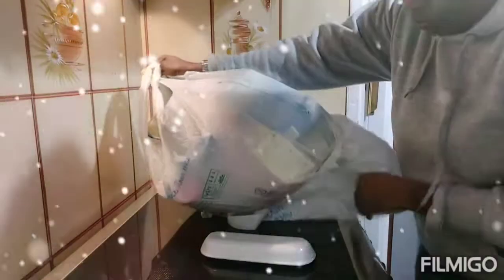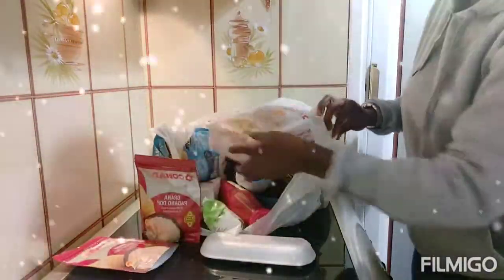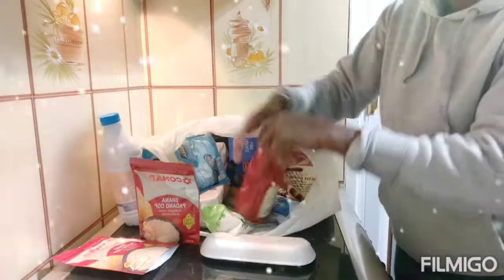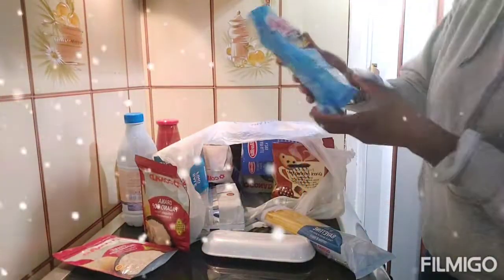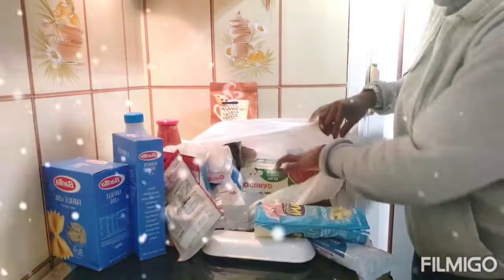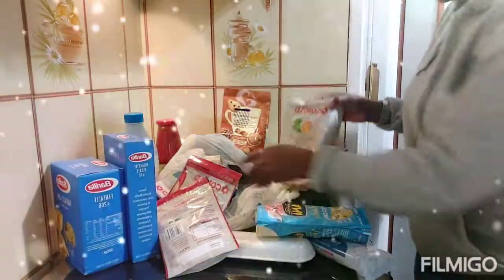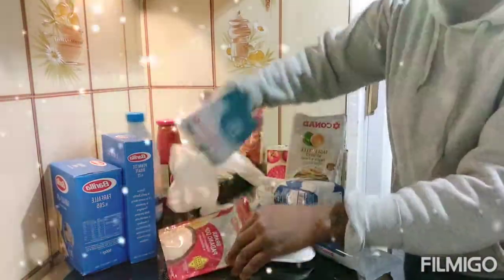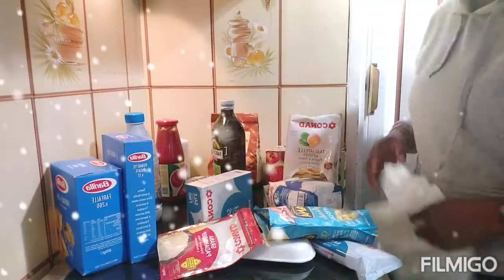So this is formaggio, which is cheese. This is pasta, this is milk, tomato, mozzarella, pasta, tagliatelle di nonna, flour, salt, and granulatore extra virgin olive oil.